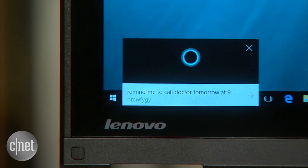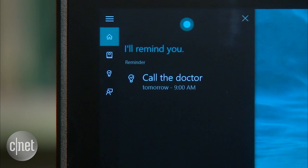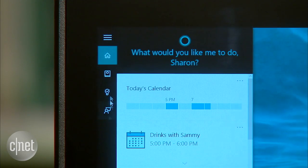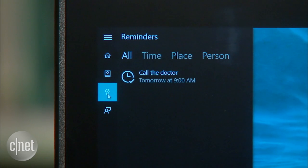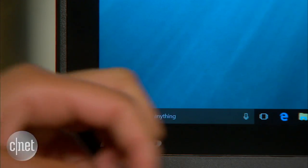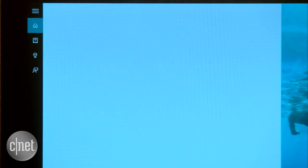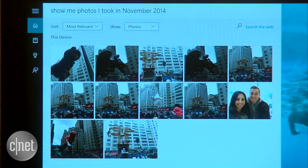Hey Cortana, remind me to call the doctor tomorrow at 9 a.m. Sure thing — remind you to call the doctor at 9 a.m. tomorrow. Is that right? Yes. If you ever want to manage or manually enter reminders, you can do so by hitting the light bulb in Cortana's interface. You can also dig around the system with commands like 'show me photos I took in November 2014,' and there they are.